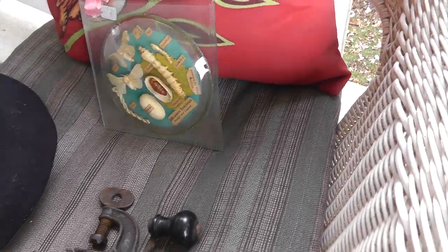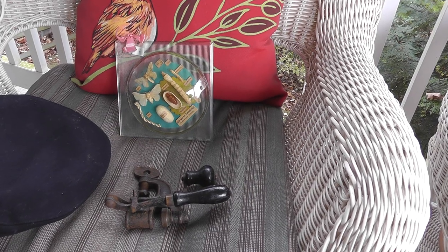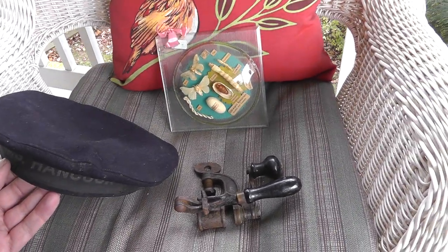Hey everyone, Will here with my flea market finds from November 18th, 2018. It's going to be a real quick one today. If you blink, you'll miss it. Let's just get started.